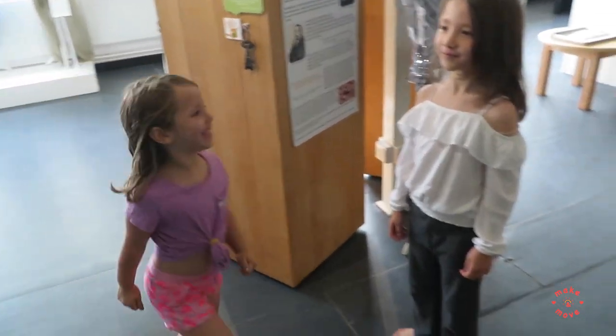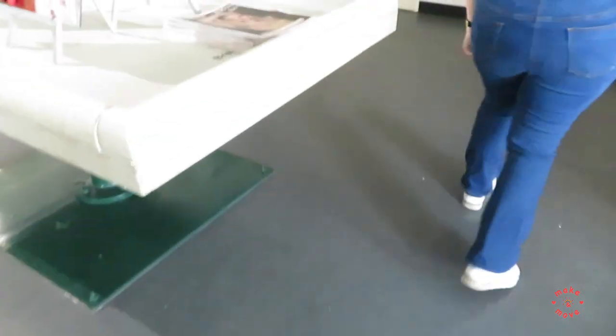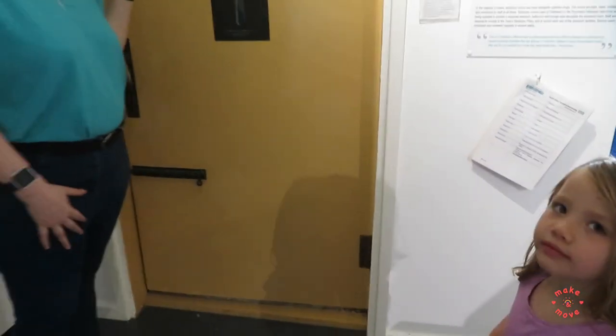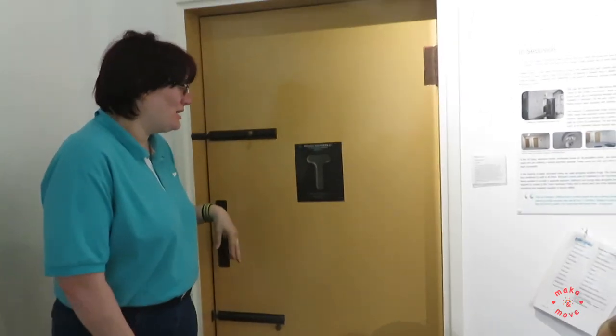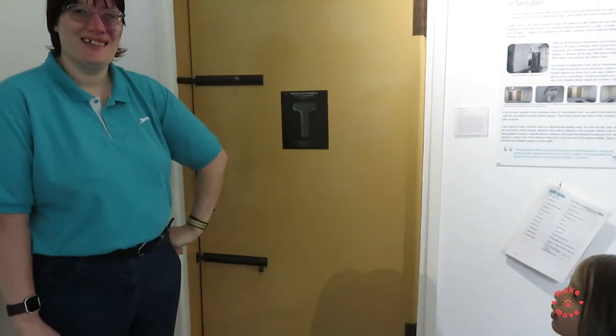I'll show you something — do you want to see the padded cell? So this is not open yet but I'm sure it will be. But this is what they used — if you were unwell, you would be locked in there, which is not very nice.